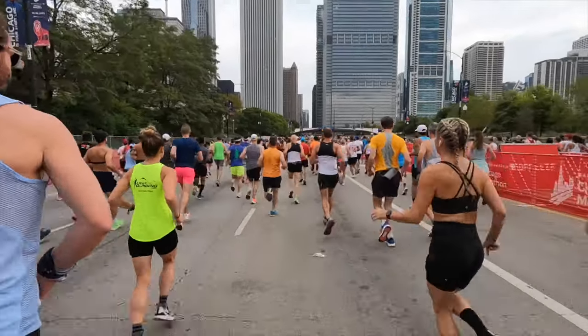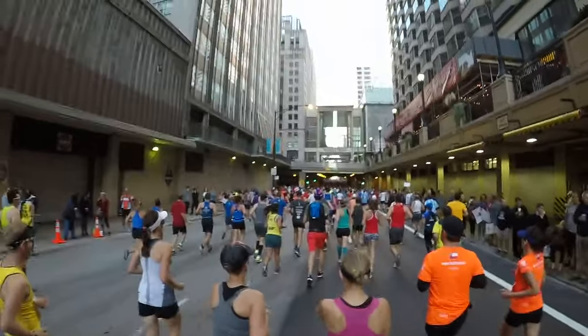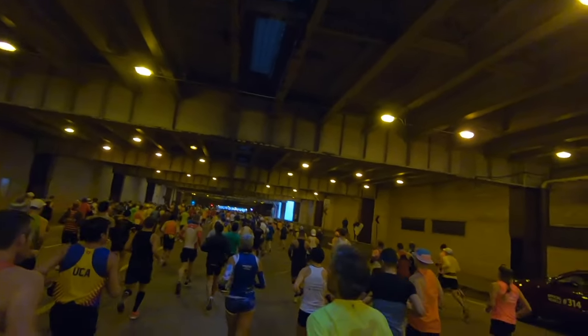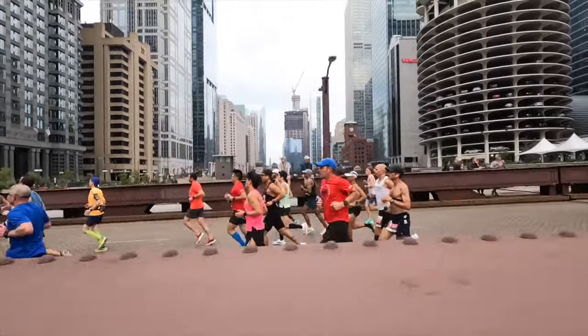Once the race starts, the main thing to warn you about is that GPS is going to be completely unreliable for about the first three miles or so. That's because of two things: one, you're running through downtown Chicago with lots of tall buildings creating urban canyons that make it really hard for watch-based GPS, and two, there are parts where you're running under underpasses, so you'll literally be underground.